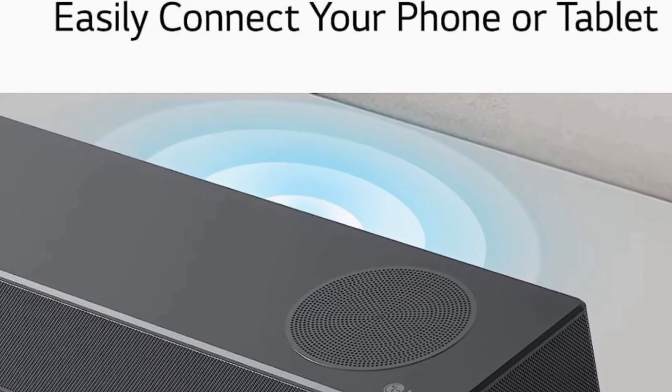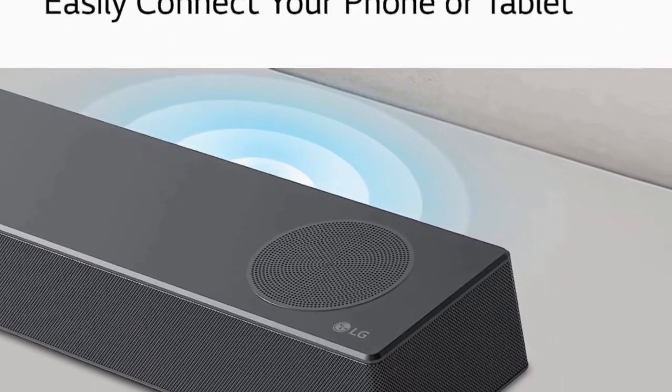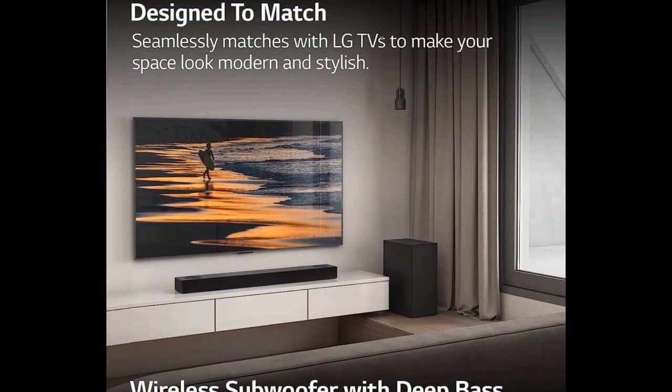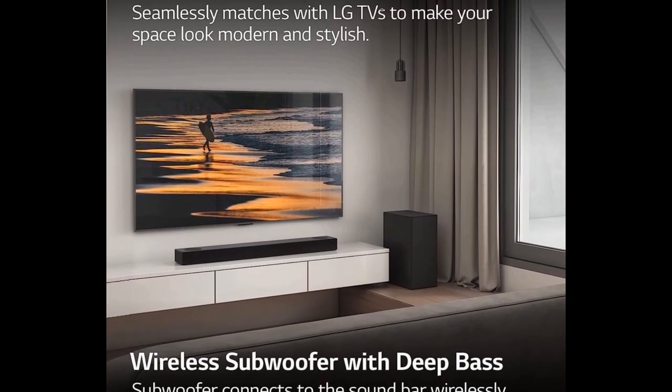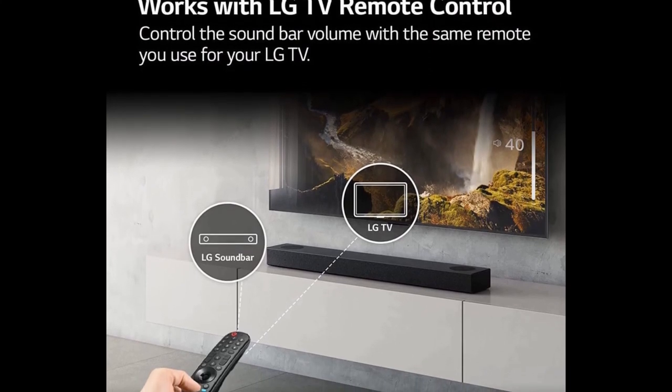The LG S75Q 3.1.2 channel soundbar is another great option for those who want a premium home theater system. This soundbar features a sleek design and delivers powerful high-quality sound that will enhance your movies and TV watching experience.